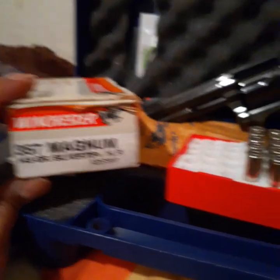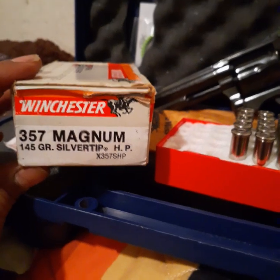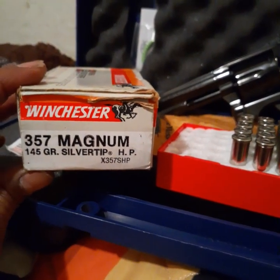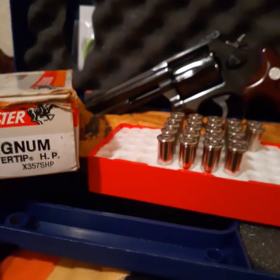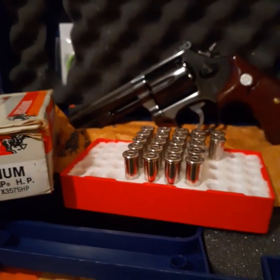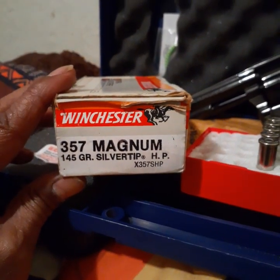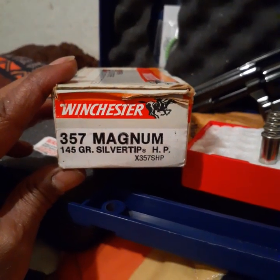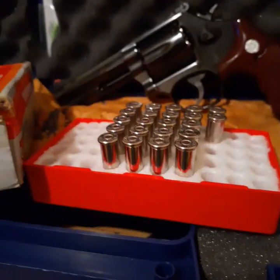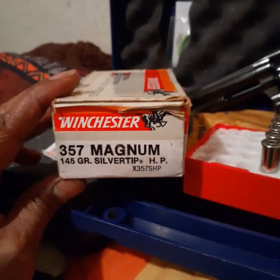I was reading in the Smith & Wesson chat group and they said it was a myth that somebody took five of these center mass and survived and kept coming at a law enforcement officer. That's kind of hard to believe — that anyone can take five shots of 357 Magnum center mass, especially these. They were saying maybe it was a 38 or whatever.